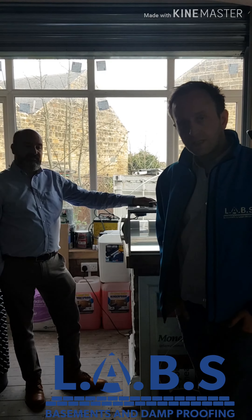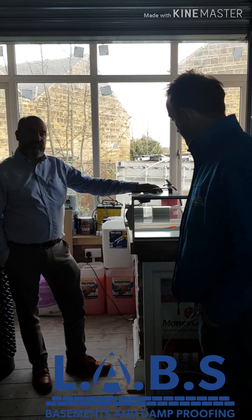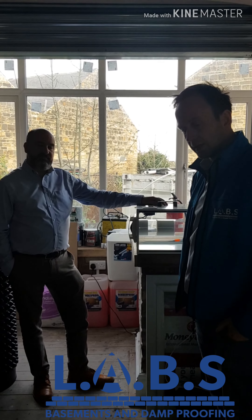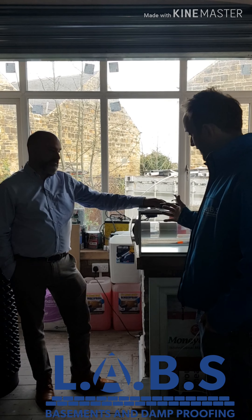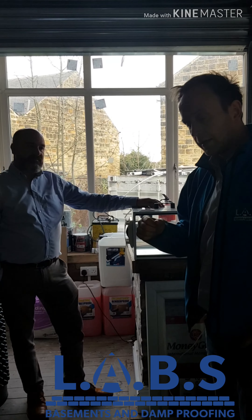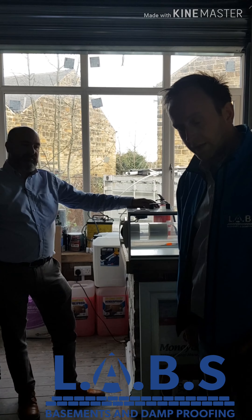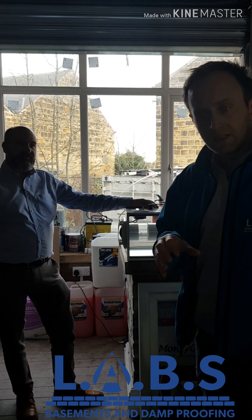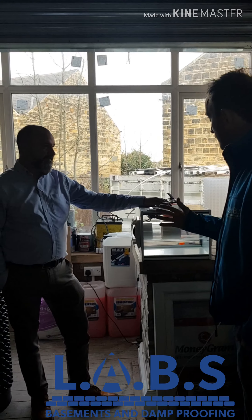We're here at the Dam Shop today in Sheffield and Paul Harrington, an expert in ventilation, has kindly come to visit us. He's going to explain a little bit more about a ventilation system that he's going to be using — what we're intending to use. Paul is an expert in the field of condensation management and general ventilation. What he doesn't know about ventilation, quite frankly, is not worth knowing about. So over to you, Paul.